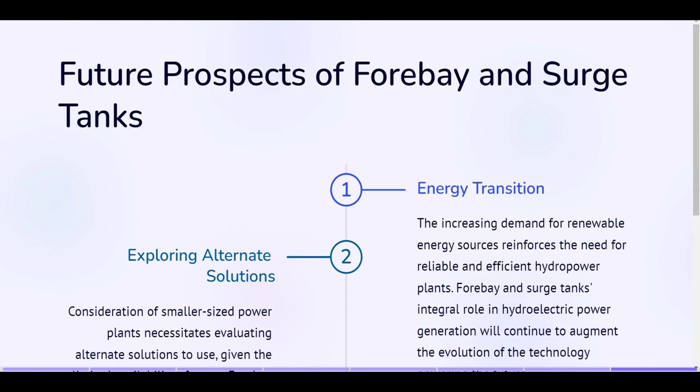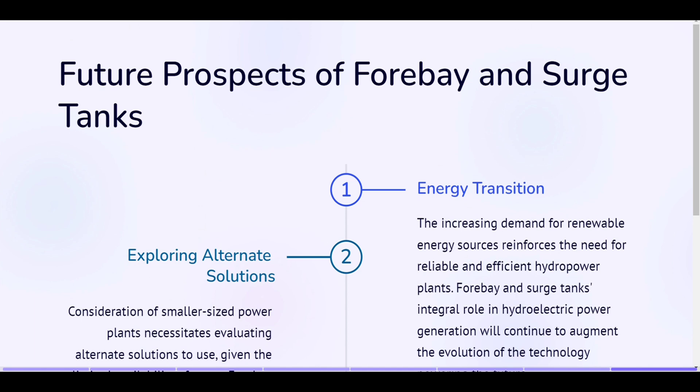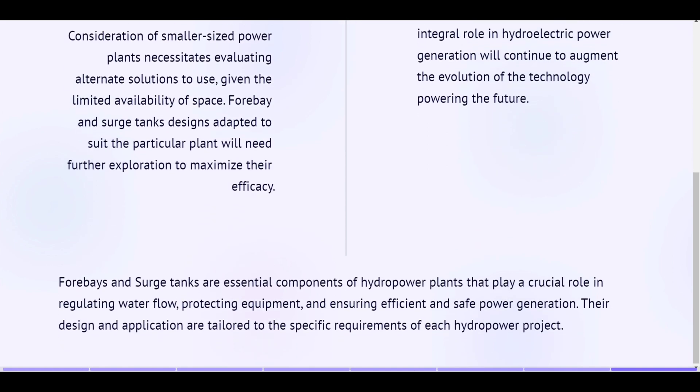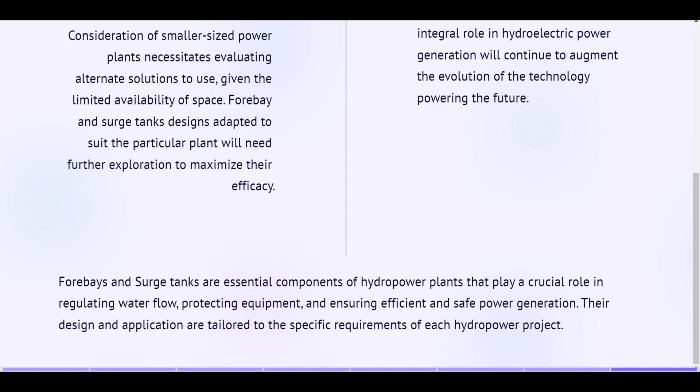Future prospects of forebay and surge tanks — energy transition. The increasing demand for renewable energy sources reinforces the need for reliable and efficient hydropower plants. Forebay and surge tanks' integral role in hydroelectric power generation will continue to augment the evolution of the technology powering the future. Exploring alternate solutions. Consideration of smaller sized power plants necessitates evaluating alternate solutions, given the limited availability of space. Forebay and surge tank designs adapted to suit the particular plant will need further exploration to maximize their efficacy. Forebays and surge tanks are essential components of hydropower plants that play a crucial role in regulating water flow, protecting equipment, and ensuring efficient and safe power generation. Their design and application are tailored to the specific requirements of each hydropower project. So this much for today. We will come again with a new video; till then keep on watching our videos. Thank you.